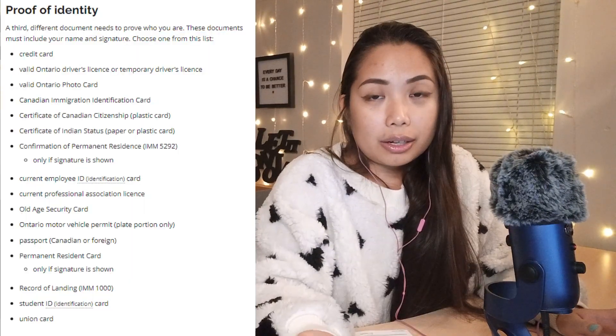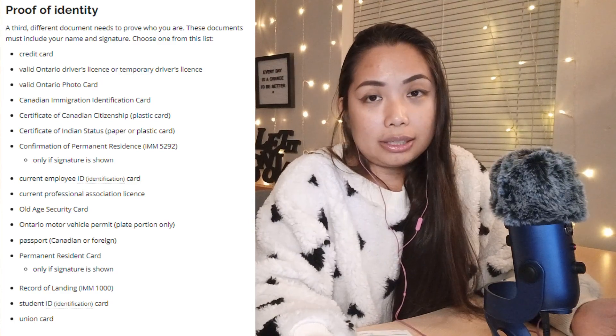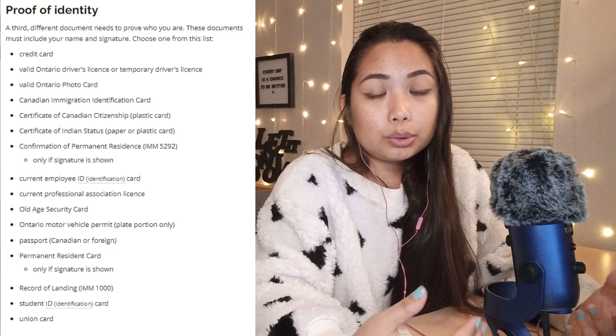The third and final requirement is proof of identity. You can choose one of the listed documents — again, you only have to present one. I personally presented my Philippine passport. Please note that all documents you bring on the day of your application must be in original — no photocopies, including the employment letter.